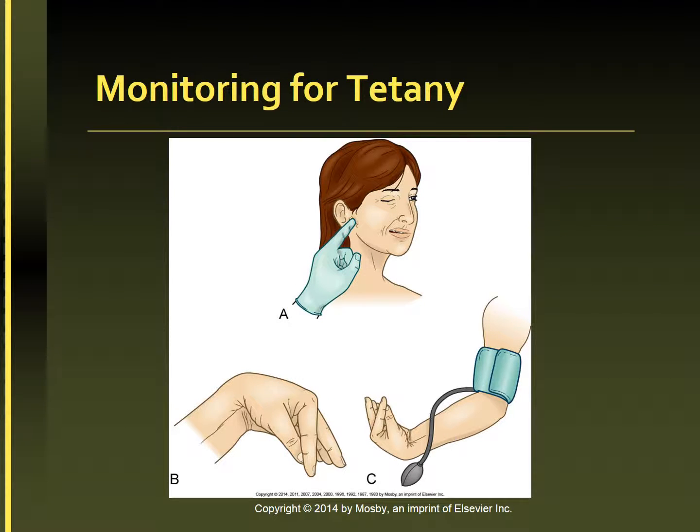The picture shows monitoring for tetany. Chvostek's sign is the contraction of facial muscles in response to a light tap over the facial nerve in front of the ear. Trousseau's sign is a carpal spasm induced by inflation of a blood pressure cuff above systolic pressure for a few minutes.